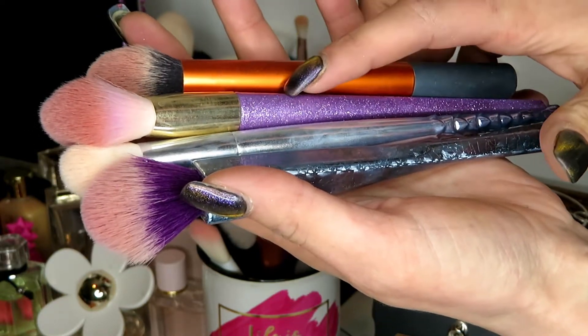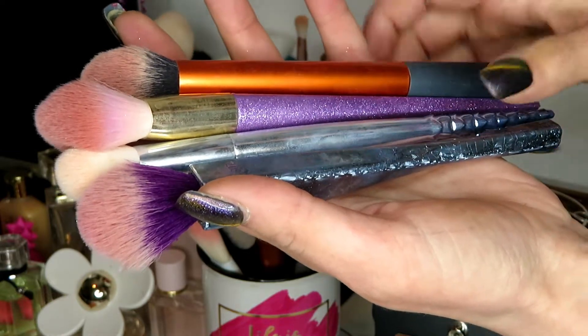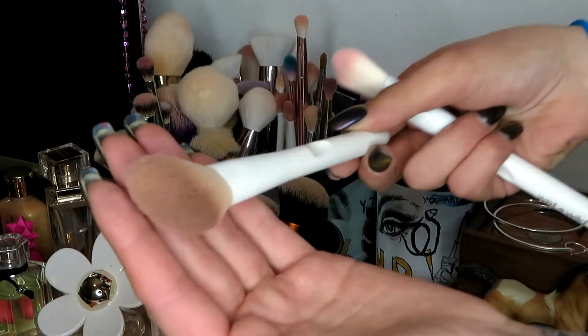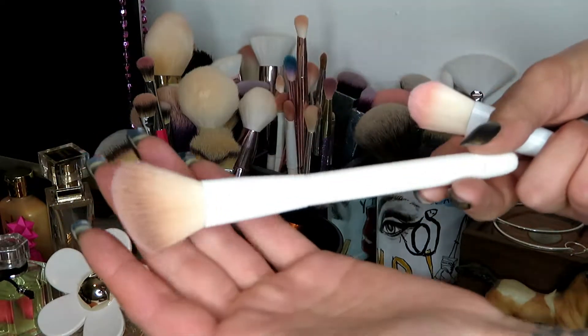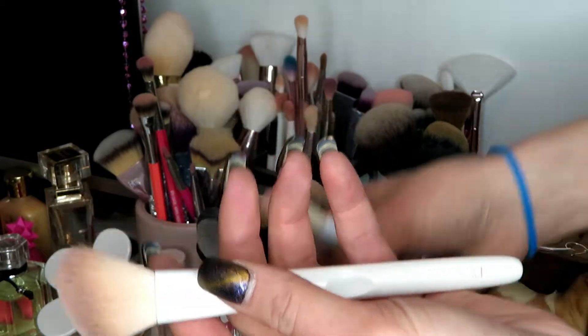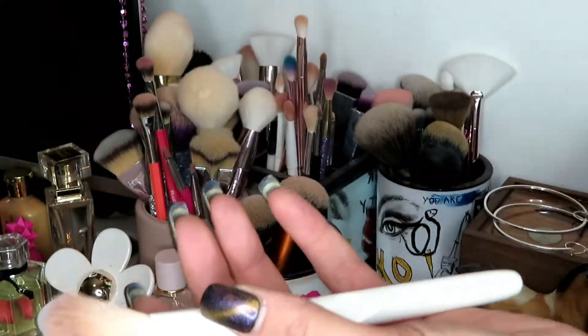These are two Real Techniques brushes, this is Wet n' Wild, and that's also Real Techniques. I'm going to keep all of these. This bronzing — well, I don't know — I think it's a blush brush, but I've been using it as a bronzing contouring brush. I love this one, but I just got this one from It Cosmetics for Christmas — I bought it for myself.